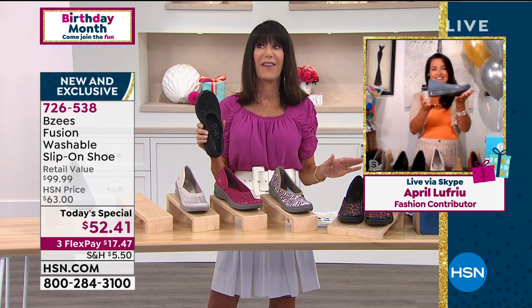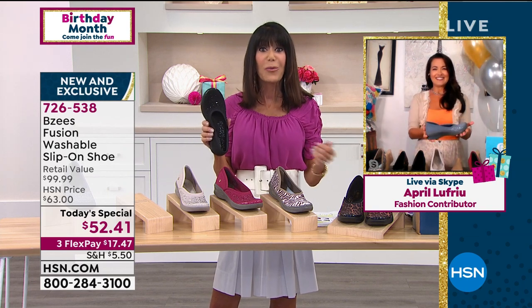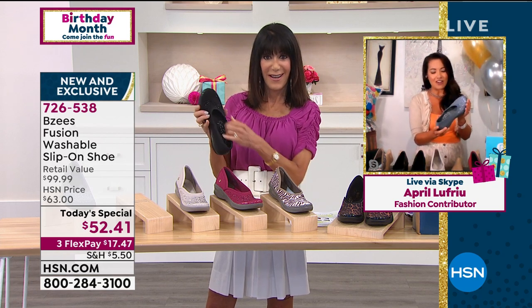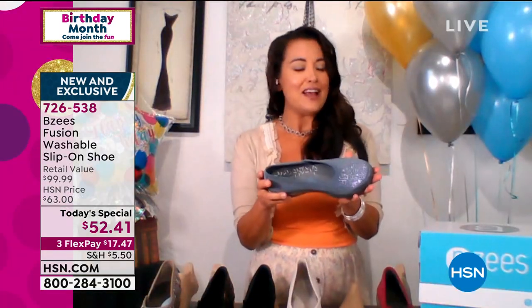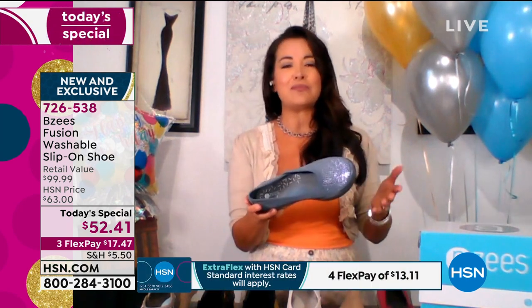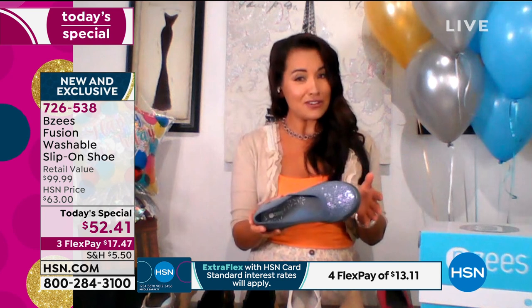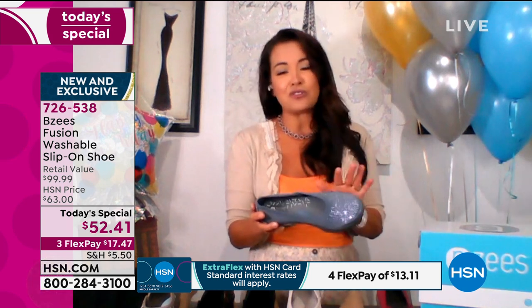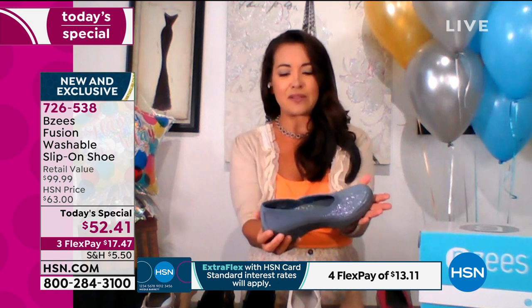You can wear this with absolutely anything and finally be comfortable at the same time. I love that we are offering a denim color because all of our colors — from the leopard to the zebra — are really universal for dressing it down with jeans or dressing them up. This is actually a true denim color, so it'll go with your indigo or your chambray colors.